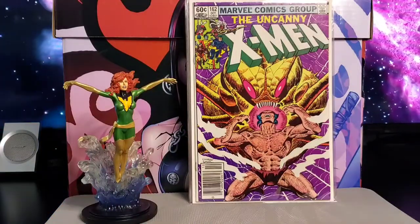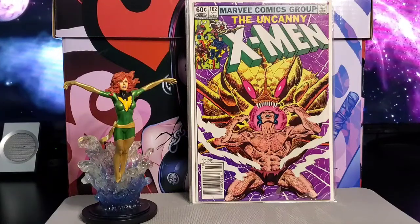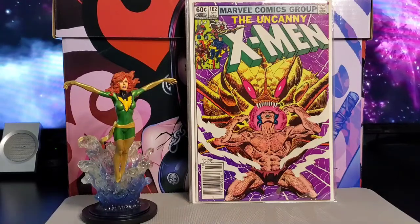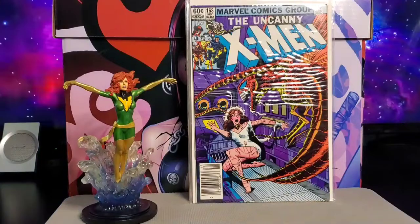Next is issue #162 — this one has a solo Wolverine story. Cover by Dave Cockrum and Bob Wiacek, and the story is by Chris Claremont.